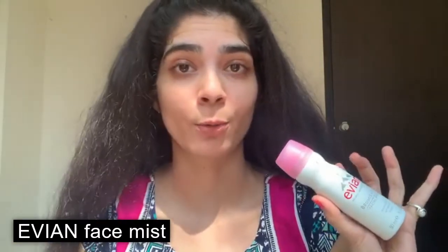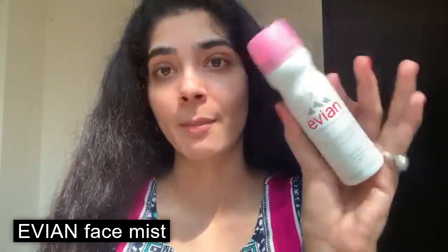So next is face mist. Usually I use rose water, but my rose water is finished, so here I'm using Avian face mist. This is my all-time favorite and it comes in a tiny bottle because I always carry it with me. Just spray it, that's it. I love, love this mist, my God.